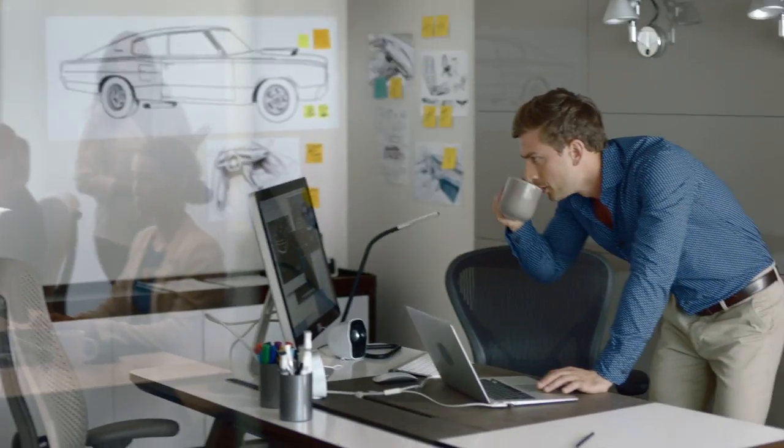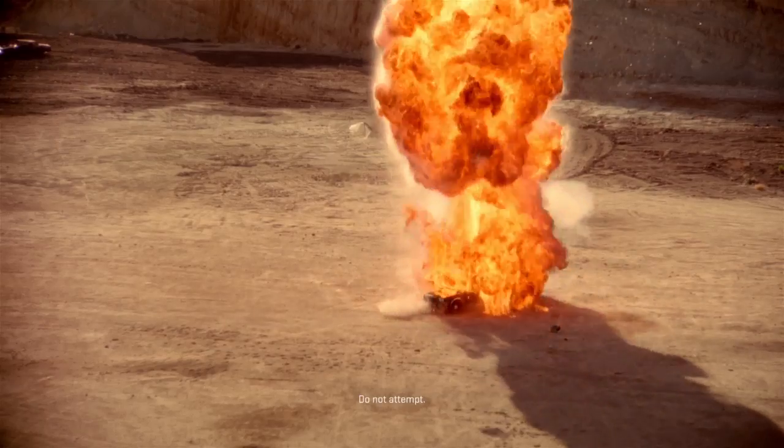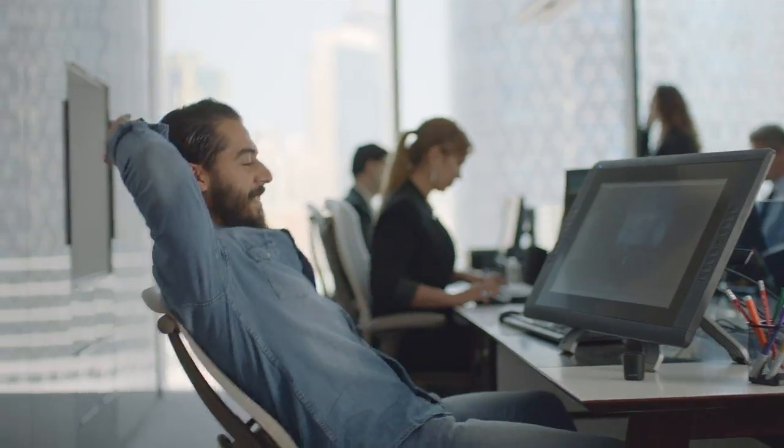Start with a simple idea. Think. Think more. Drink coffee. More coffee. Hatch a design. Kill the design. Start over. Design it again. Again. Got it.